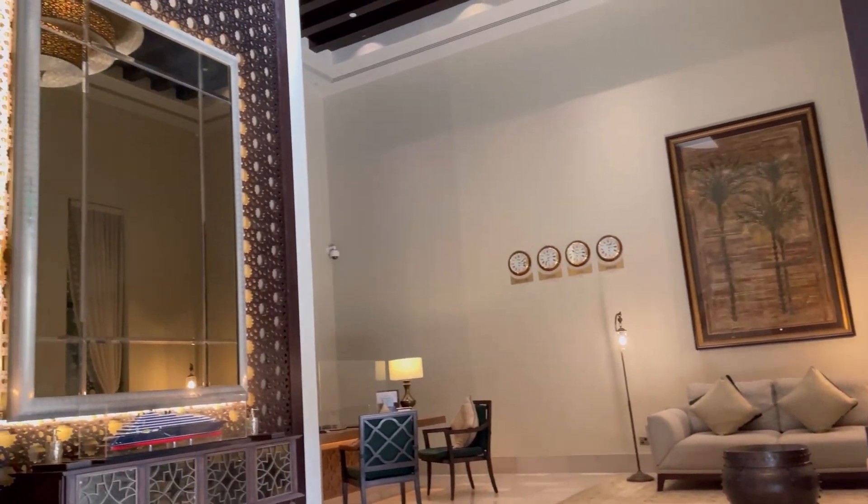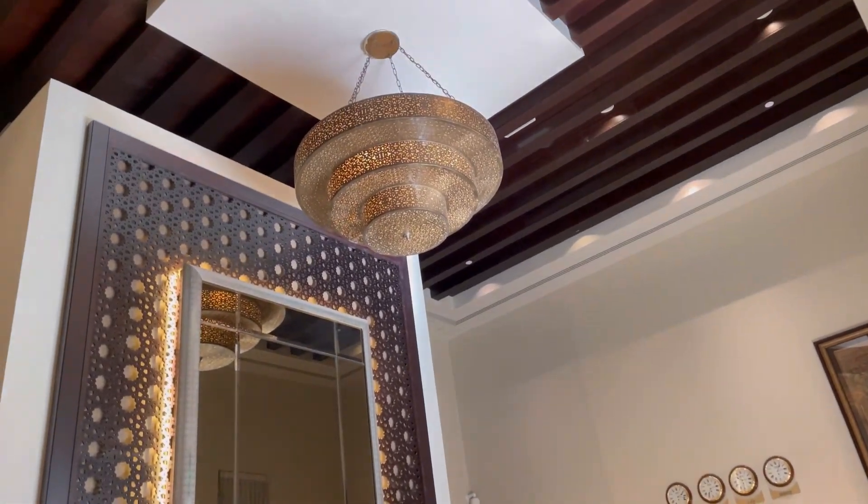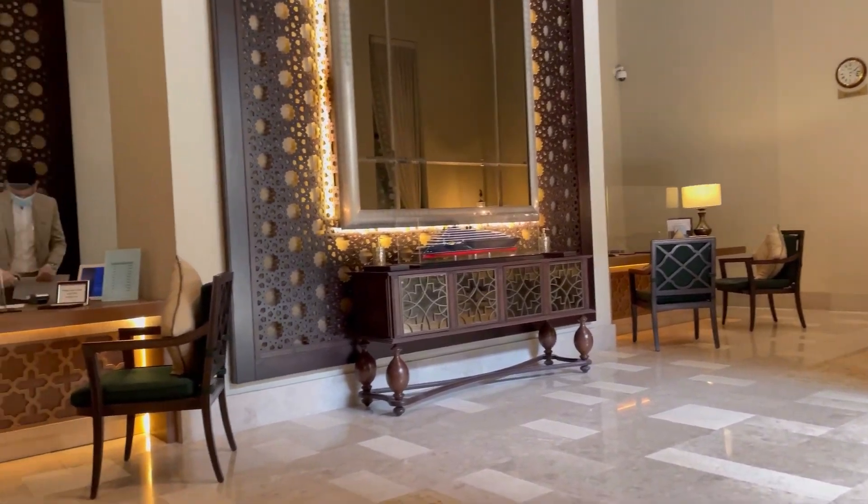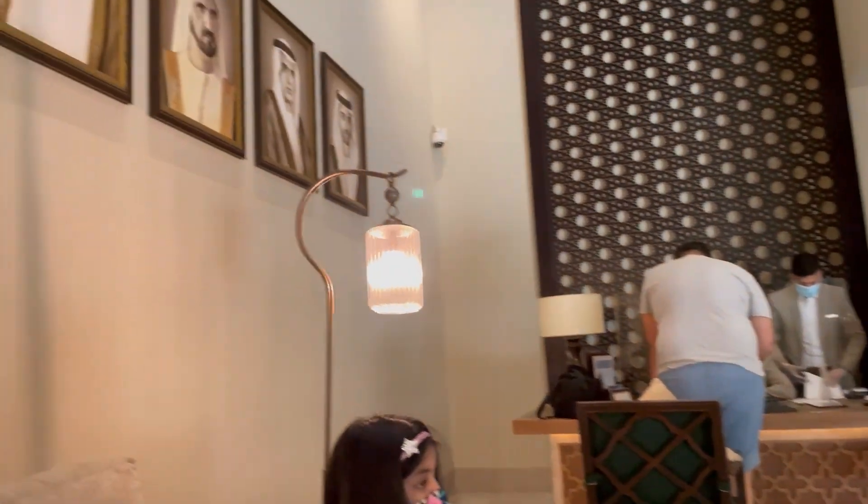I did not record anything after that. This is our reception area for checking in and checking out. We came here to check on what activities are available that we could do today.